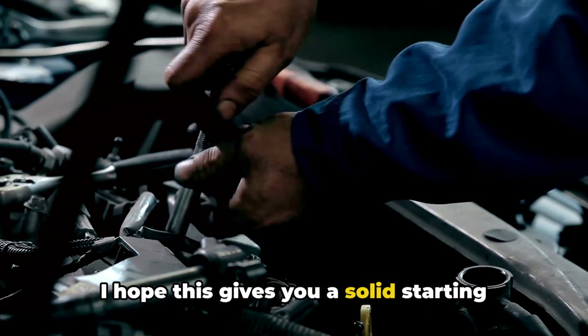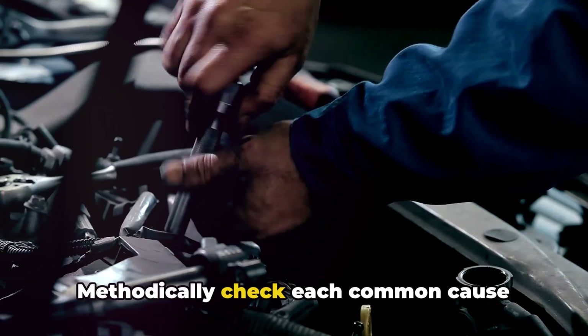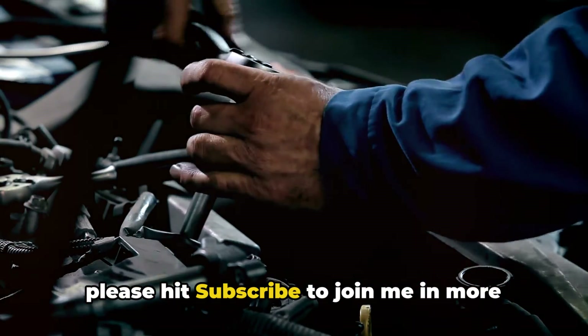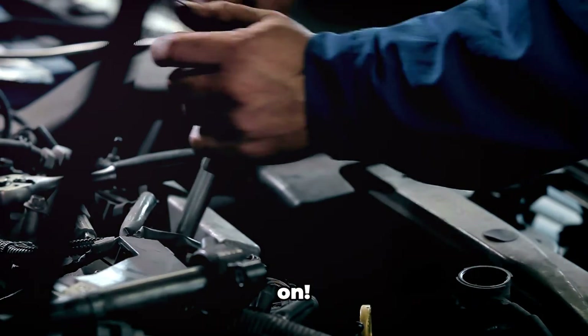I hope this gives you a solid starting point to tackle that annoying rough idle situation. Methodically check each common cause until you hit pay dirt. Feel free to comment any questions, and please hit subscribe to join me in more DIY repairs. Thanks for watching and keep wrenching on!